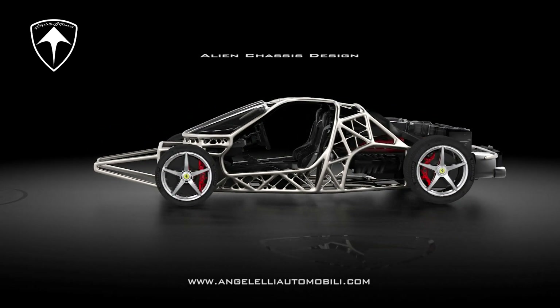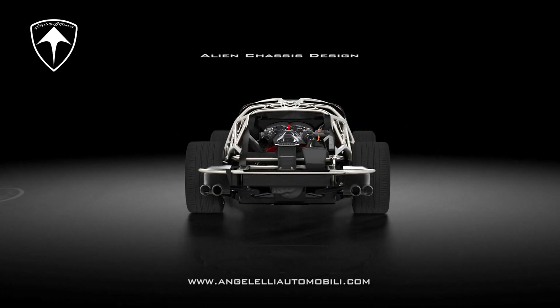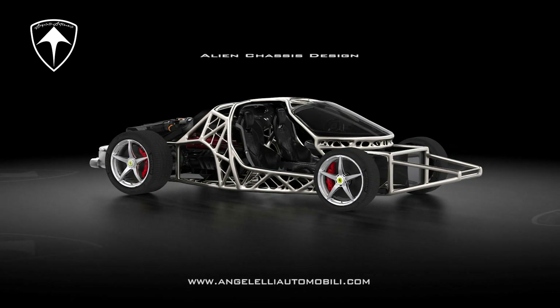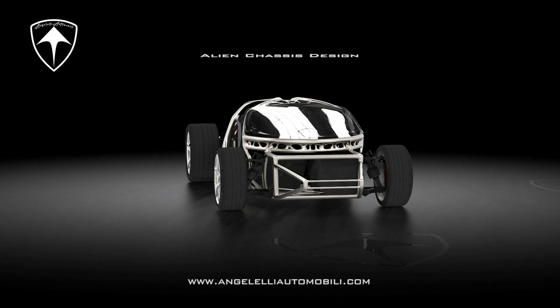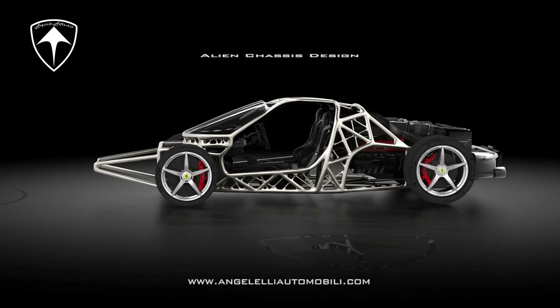The upcoming Angelelli Automobili D1 hypercar will serve as the world's first complete implementation of this innovative technology. Aero Mechanica, based in Rome, Italy and Austin, Texas, has successfully pioneered proprietary technologies that are beneficial to the aerospace, automotive, and biomedical markets.